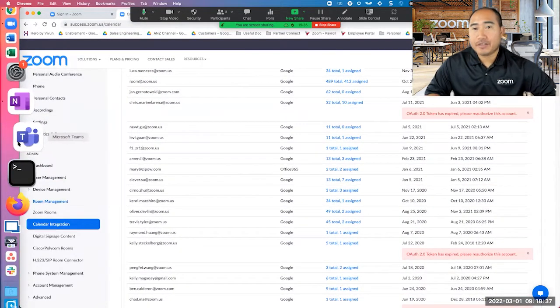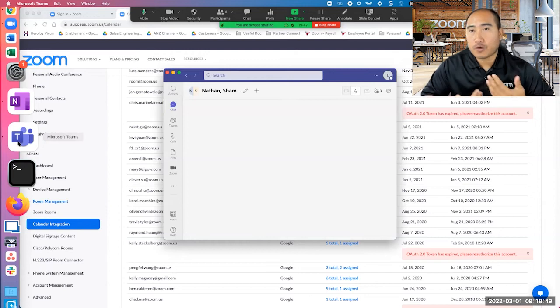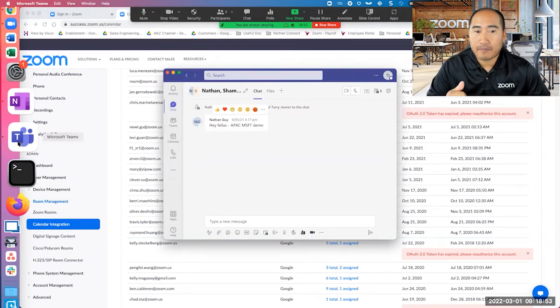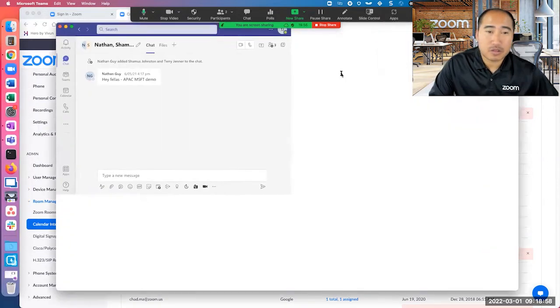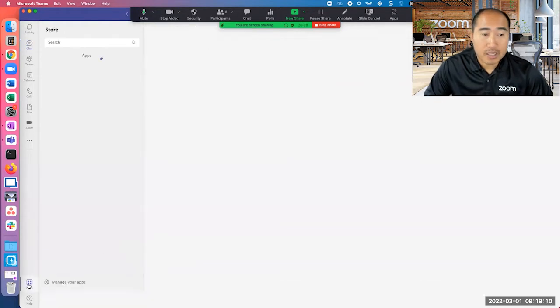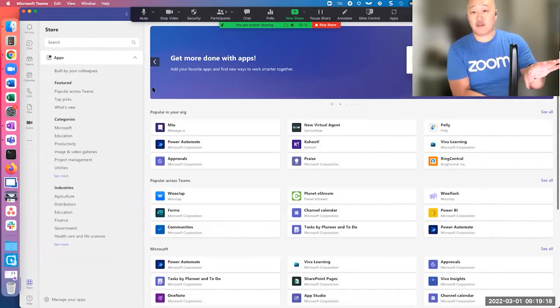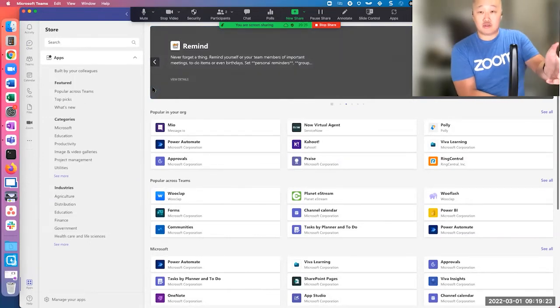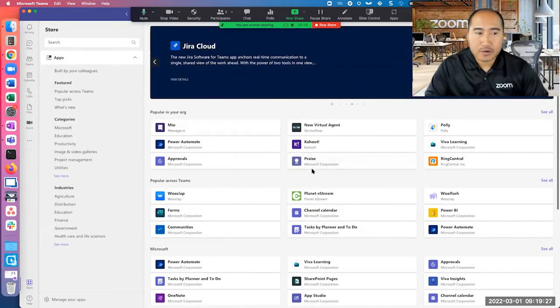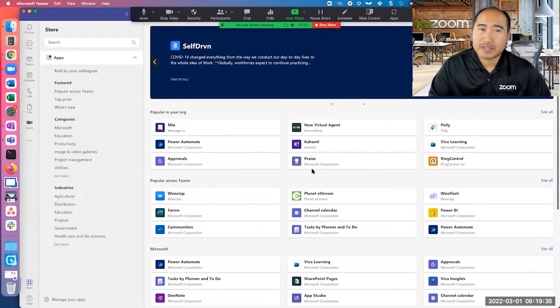I also want to step into what happens if a customer is using the Microsoft Teams software or client as their main communication. This is where we want to make sure that both platforms can coexist with each other. Here's an example — I've logged into my lab, which already has Zoom enabled on this Teams environment. If you aren't aware of how that works, you can click on Applications, search for Zoom, and install that application on your Teams client.